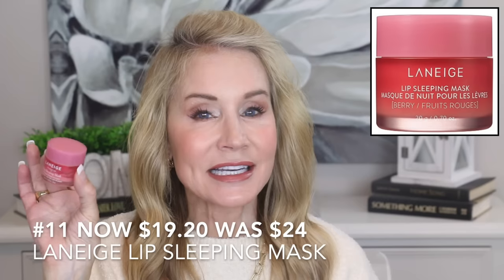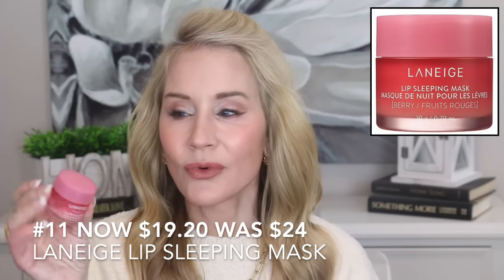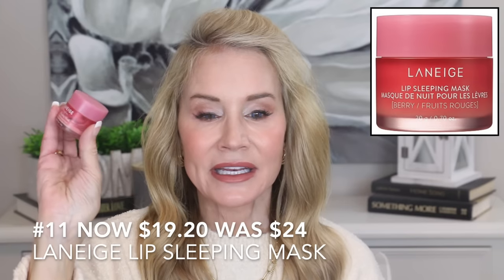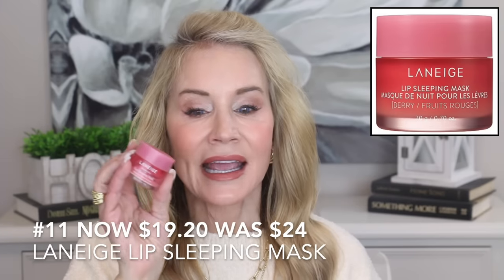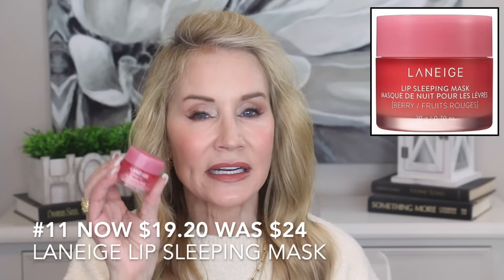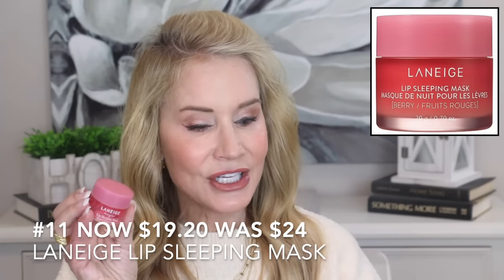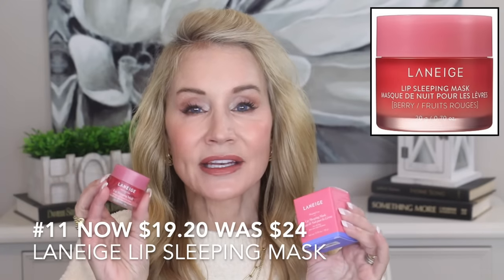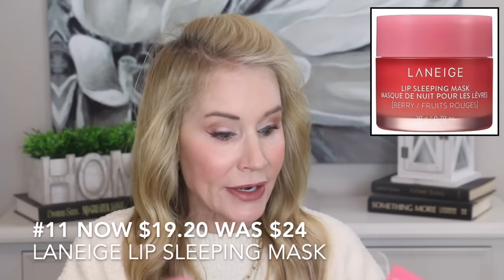Now let's get into skincare. The first product is for your lips — I use this every single night that I'm not using the City Lips Lip Oil. This one tends to last a very long time; I've had this one for about a year and I just slather it on my lips before bed almost every night. I wake up with gorgeous lips and I really think it combats lip lines. It does help your lips look better and younger.